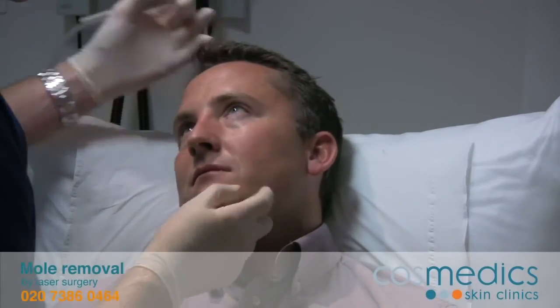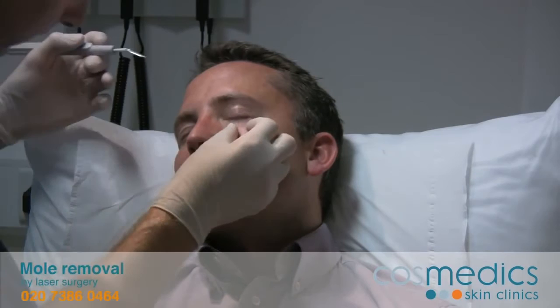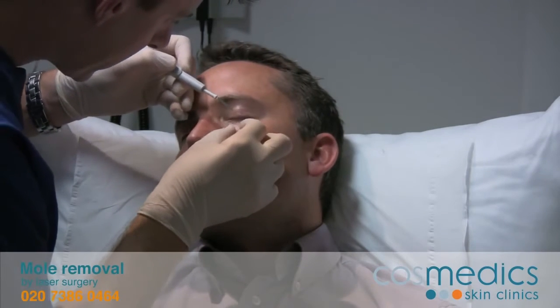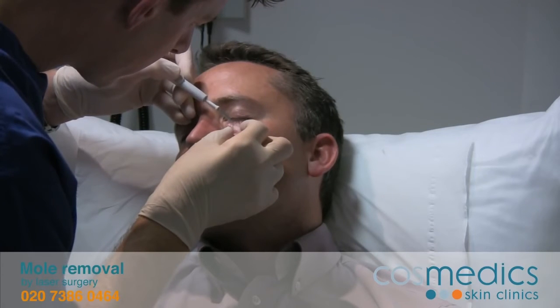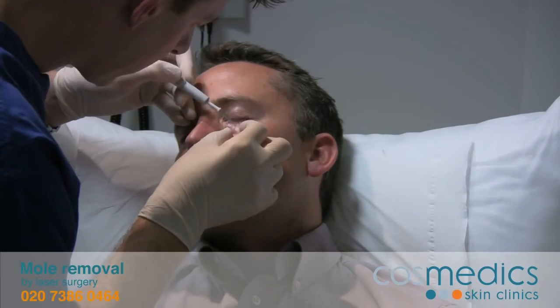Just close your eye. Don't worry, you'll just feel me pressing down on the... You feeling that? No.